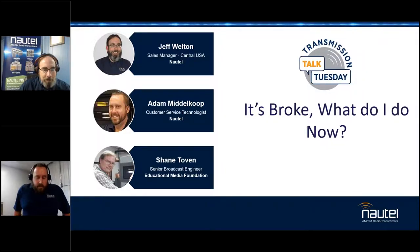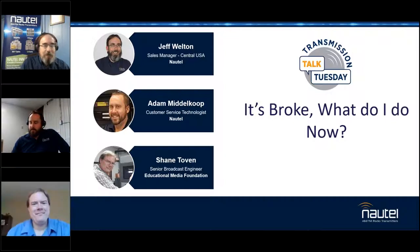Happy to be invited back. Good to have you — you didn't scare us too badly last time, so always good to have a repeat. We've also got Shane Tovin from EMF, and Caleb. Shane, welcome back. Good to have you here again.